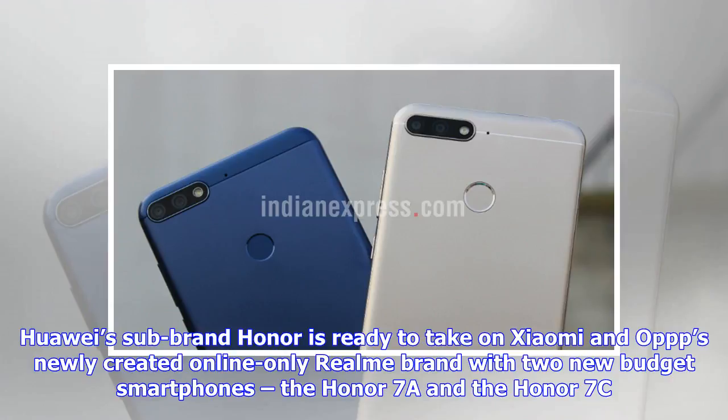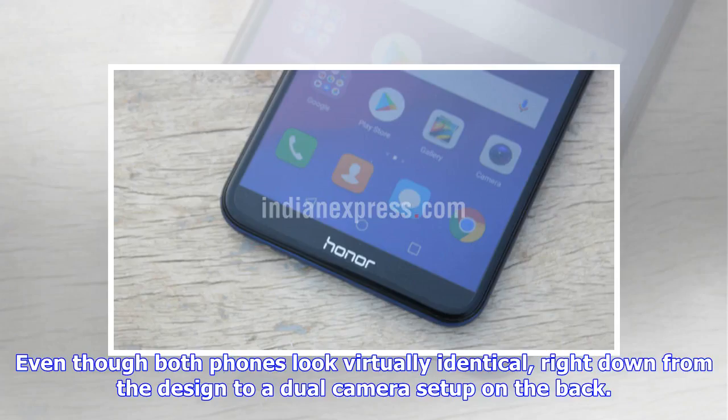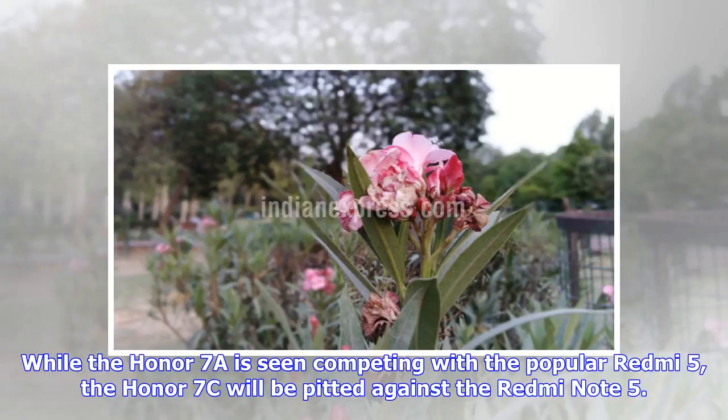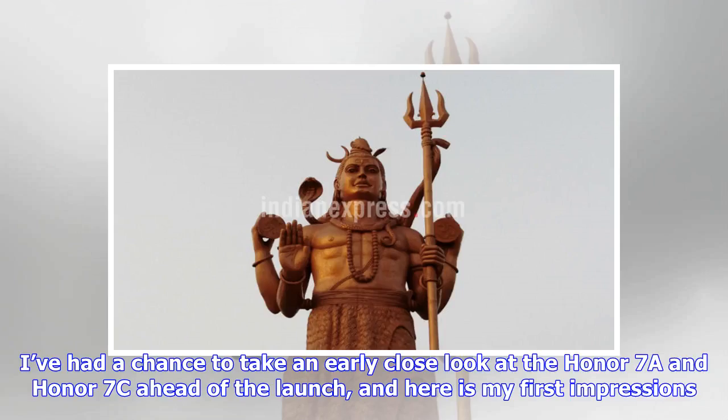Huawei's sub-brand Honor is ready to take on Xiaomi and Oppo's newly created online-only Realme brand with two new budget smartphones, the Honor 7a and the Honor 7c. Even though both phones look virtually identical, right down from the design to a dual-camera setup on the back, take a closer look and you'll notice a ton of differences between the two handsets. I had a chance to take an early close look at the Honor 7a and Honor 7c ahead of the launch, and here are my first impressions.